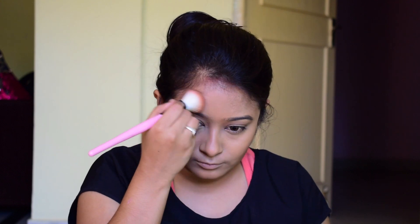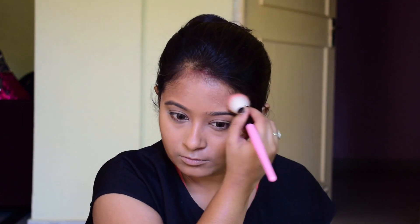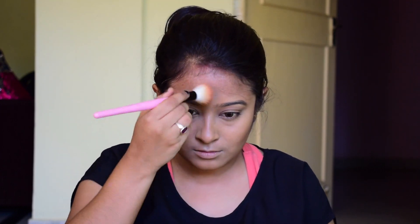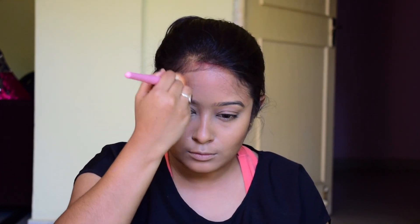I'm applying the bronzer on my forehead area, cheekbone area, and jawline area, basically making my face a little bit bronzy and brownie.